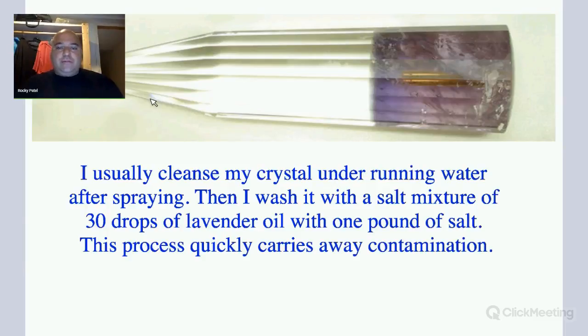I usually cleanse my crystal — my healing crystal — like when I'm doing healings, or my pendants, or any type of crystal or rings I wear on the body. I usually cleanse my crystals under running water after spraying them with lavender oil and alcohol. Then I wash it with a mixture of salt and 30 drops of lavender oil with one pound of salt. This process quickly carries away contamination.